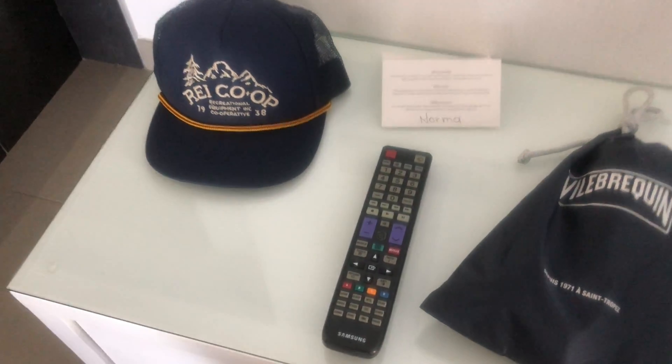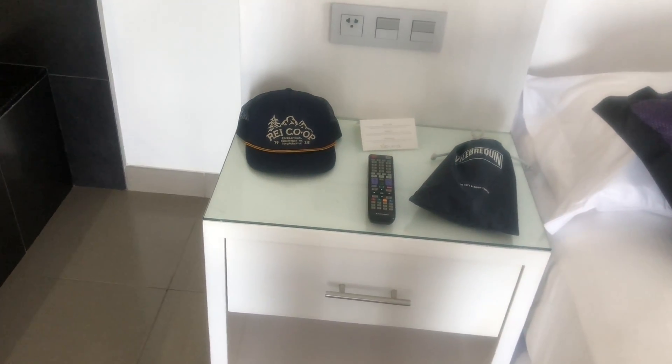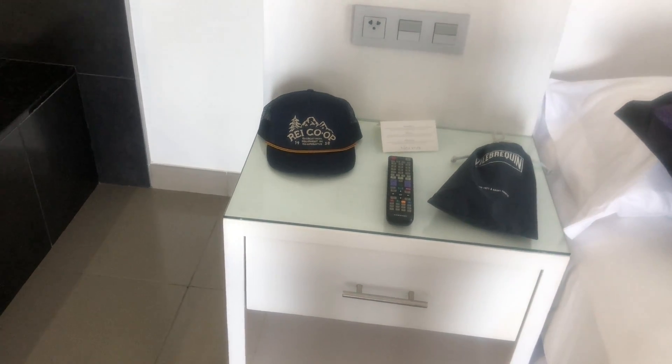And that concludes my vacation closet tour. I hope you liked it, and hopefully I'll see you in my next video. Peace!